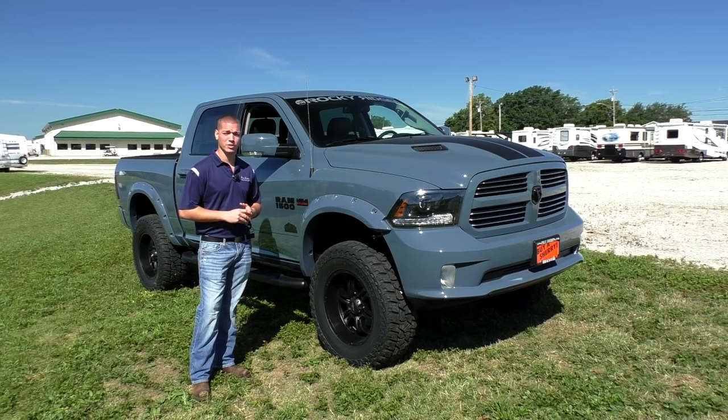We have a 20-inch matte black Ultra Motorsports rim wrapped in a 37-inch Mickey Thompson Baja ATZ P3 tire. I encourage you to look at the reviews on this tire — it's a nice tire. Rocky Ridge Road Force balances the tires for us, so you get that great combination of durable and quiet on the highway, but you've still got enough traction and enough bite when you decide to take the truck off the road.